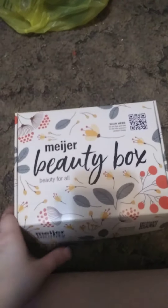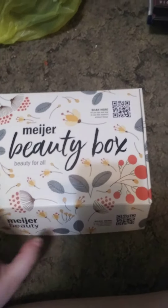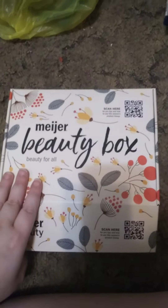The Meijer Mystery Beauty Box. Now as you can see, I already know what's inside, but I'd like to share it with all of you.